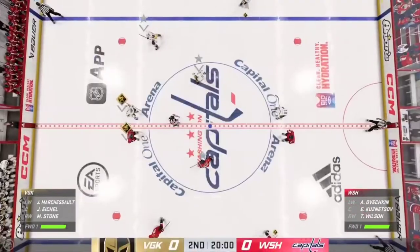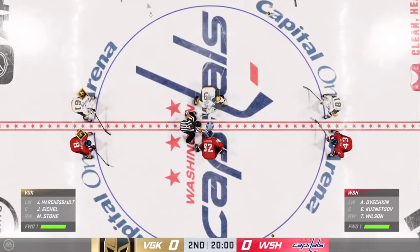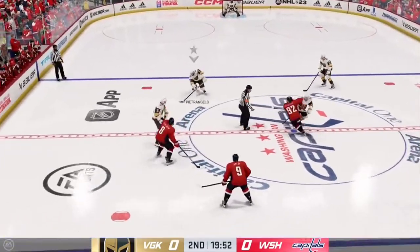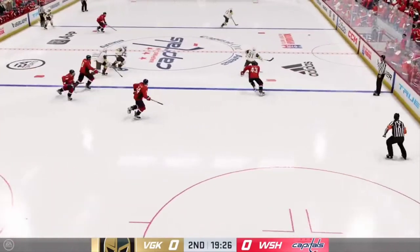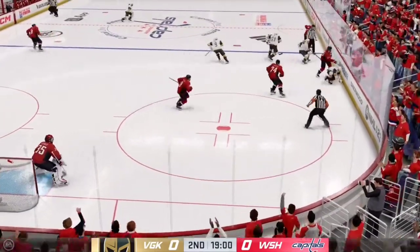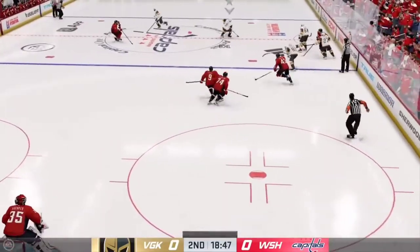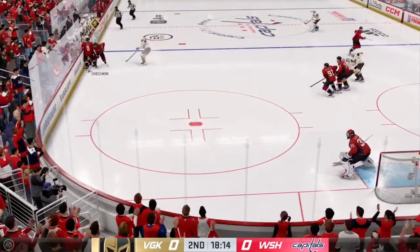Teams are back on the ice. Both squads gliding into position for the start of period number two. Still zeroes on the board as we are now underway in the second. While we have a moment — give you a sense of what happened in that first period. The Golden Knights had a fair share of possession, yet they've got to find a way to get on the board. They've just not been able to solve this goaltender.